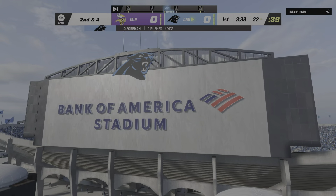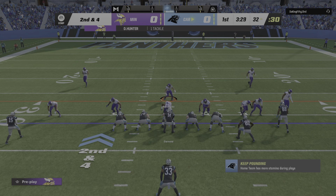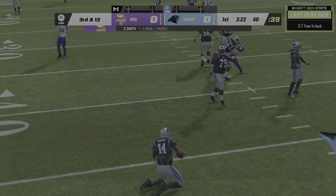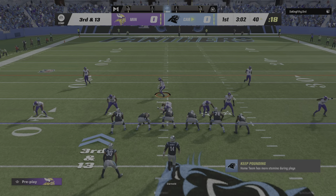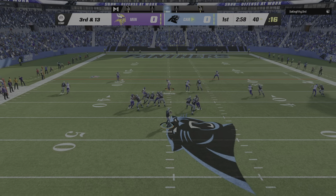It's a 6-yard pickup and it gets him to second and 4. The play fake and it's Darnold — he's going to go down, they get to him back at the 40. Z'Darrius Smith there getting in and bringing him to the ground. Now following the sack, Darnold and Carolina are left with a third and long.